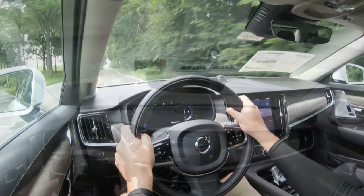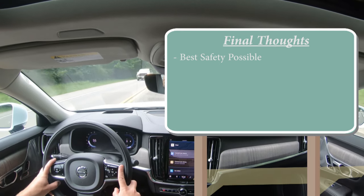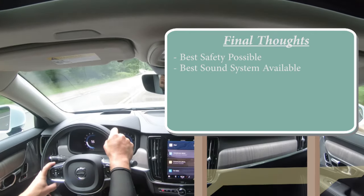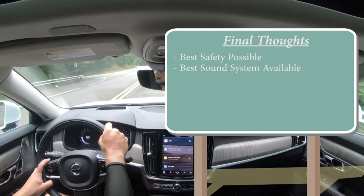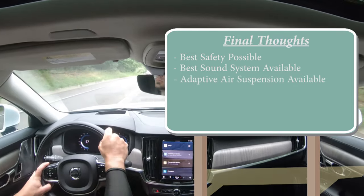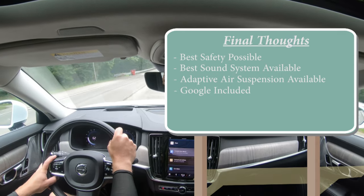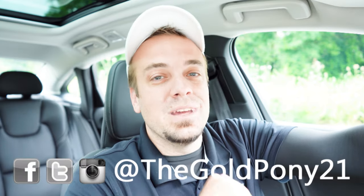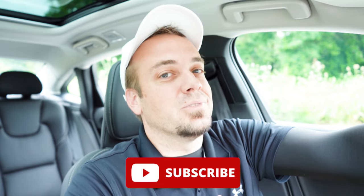For my final thoughts on the S90: this thing has the very best safety possible according to IIHS, the best sound system I've tested in roughly 650 reviews — the Bowers & Wilkins is amazing, specifically in the S90 — optional air suspension to smooth out the ride, and Google integrated throughout the vehicle. Overall this car certainly has a lot going for it. Let me know what you think of the new S90 in the comments. Thank you so much for watching, follow me on social media, hit subscribe and the bell notification if you're into new car reviews, and I'll see you in the next video. Stay gold.